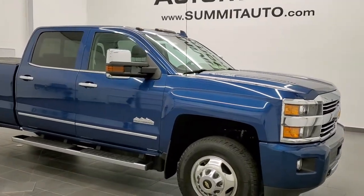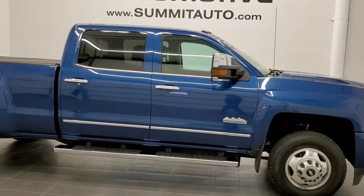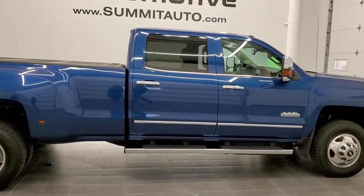This is stock number 11219. We are here at Summit Automotive in Fond du Lac, Wisconsin — your new and used heavy-duty truck headquarters.